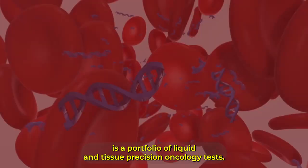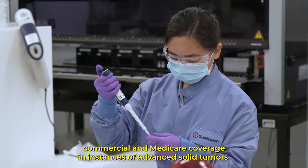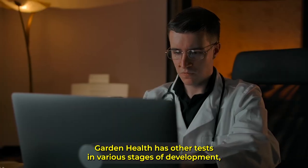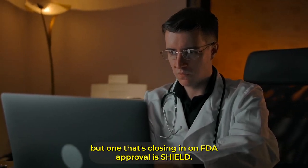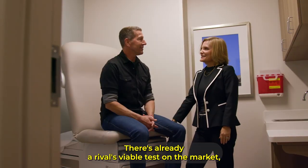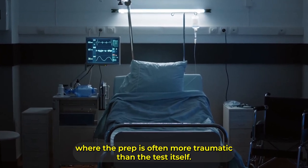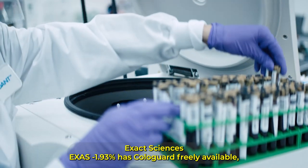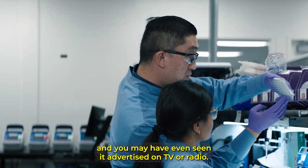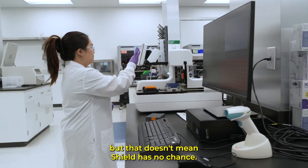Guardant 360 is a portfolio of liquid and tissue precision oncology tests. It's not cheap, but it's essential enough to have broad commercial and Medicare coverage in instances of advanced solid tumors. Guardant Health has other tests in various stages of development, but one that's closing in on FDA approval is Shield — a colorectal cancer screening tool that has proved somewhat effective in early detection. There's already a rival viable test on the market. Exact Sciences has Cologuard freely available, and you may have even seen it advertised on TV or radio. Cologuard is reportedly more accurate than Guardant's Shield, but that doesn't mean Shield has no chance.